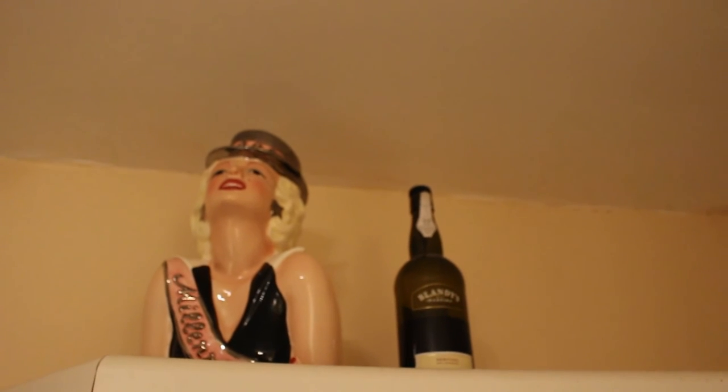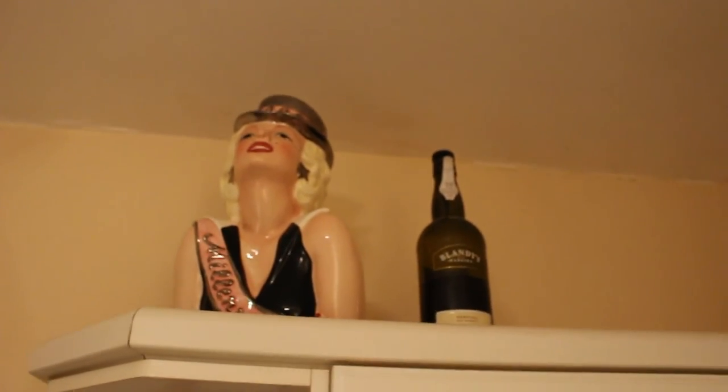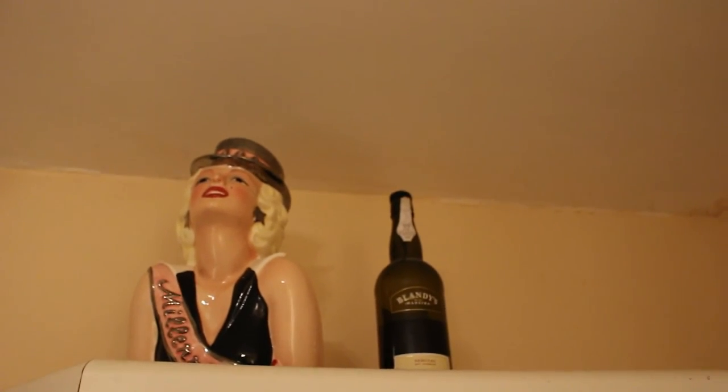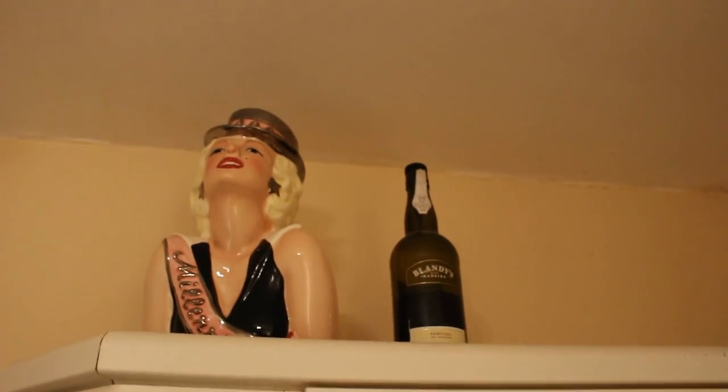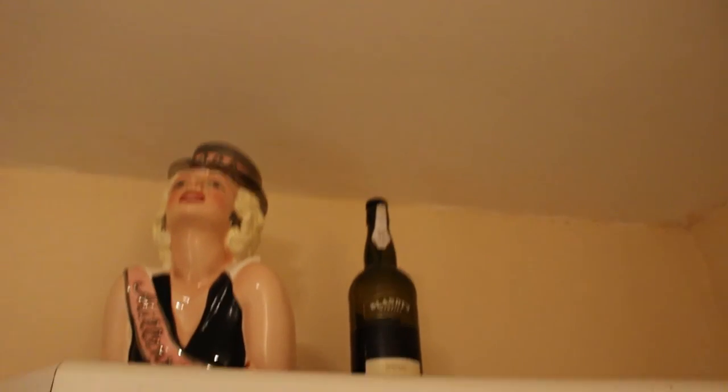Up on the top I have my Marilyn Monroe cookie jar, which came all the way from America and actually survived, which is fantastic. That's all of the collection I'm going to show you for now. The rest of my Marilyn collection is actually in storage — this includes all my magazines, calendars, plates, and lots of other knickknacks — but hopefully I'll get them out and show you another time. Thanks for watching, bye!